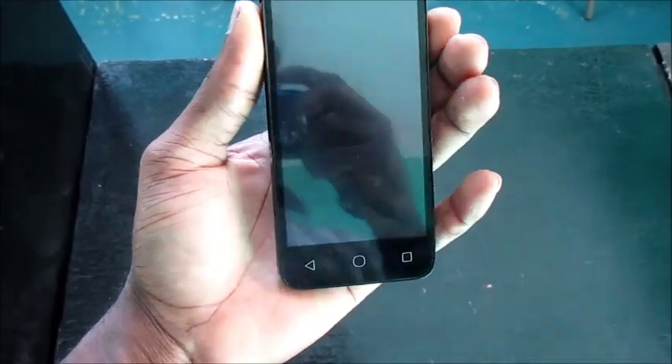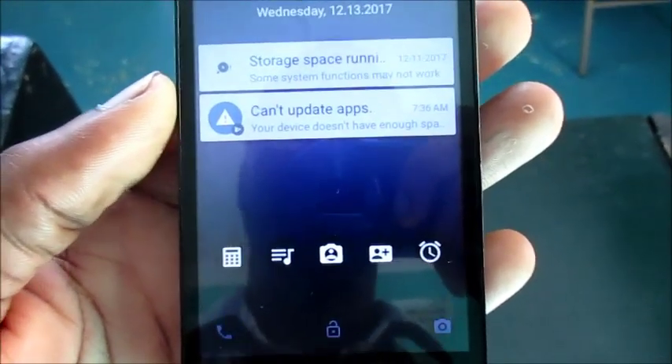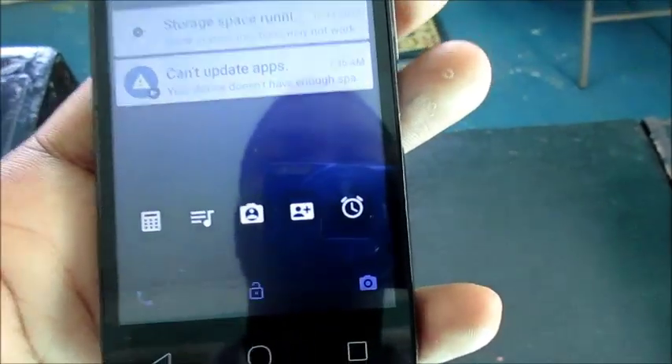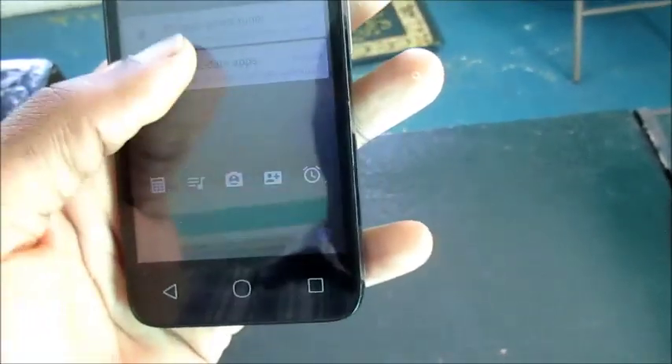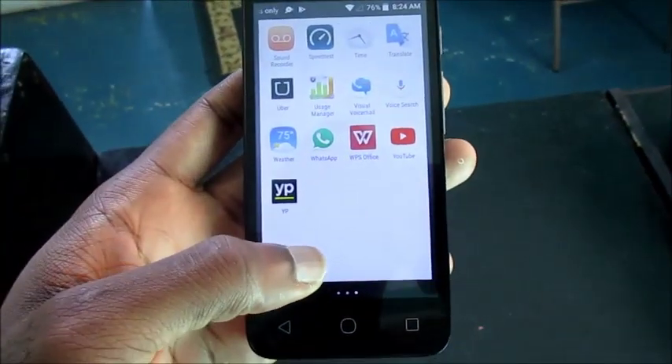Today I'm gonna show you how you can resolve this problem saying 'storage space running low — some system functions may not work' or 'internal space running low.' What happens right when you analyze your phone?